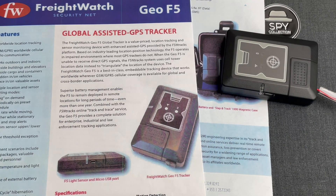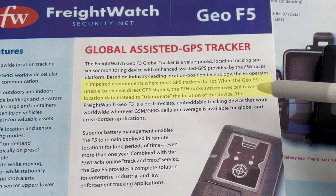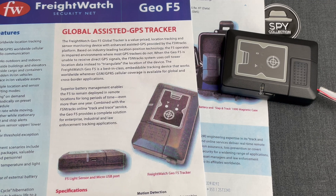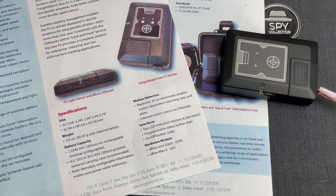But why was it called an Assisted GPS Tracker? Let's read. The F5 operates in impaired environments where most GPS trackers do not. When the Geo F5 is unable to receive direct GPS signals, the FSN Tracks system uses cell tower location data instead to triangulate the location of the device. To do that, it was using the U-Blox Leon module for GPRS, along with the U-Blox MAX 6 for GPS.